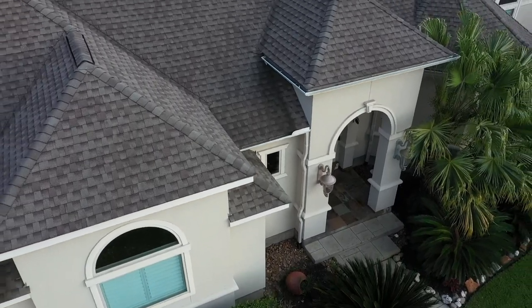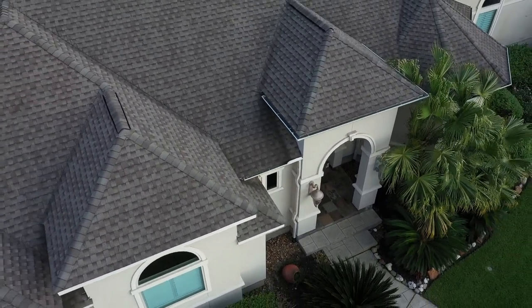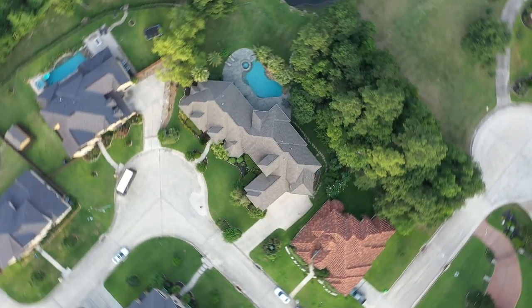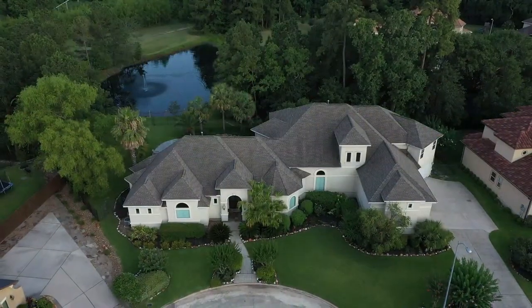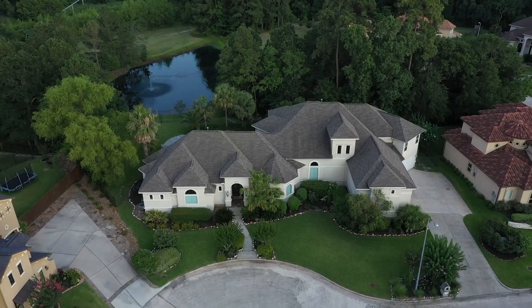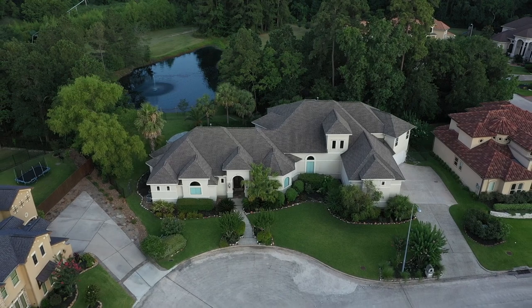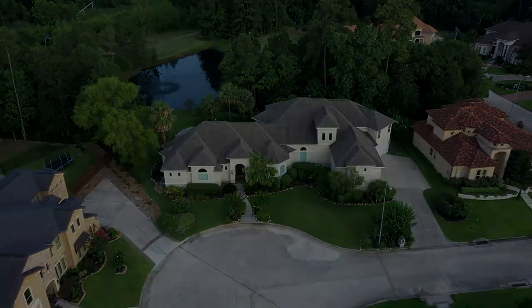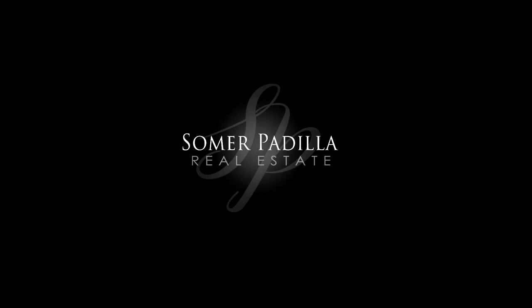This estate exudes pride of ownership and has been meticulously maintained. The 1,300-plus square foot four-car garage with epoxy finished floors has room for oversized vehicles, features a fifth rear entry bay, and an 8x18 work area. 6507 Wilding Wimbledon Court is truly a one-of-a-kind property. Call me today to schedule a private showing and see why this is one of my favorite homes in Texas.